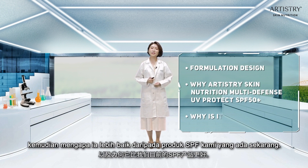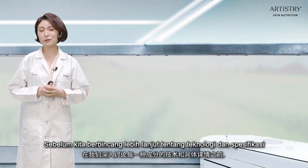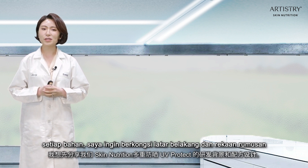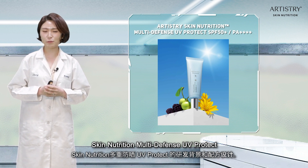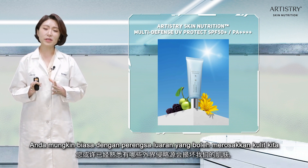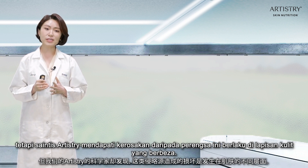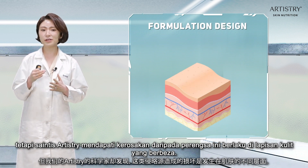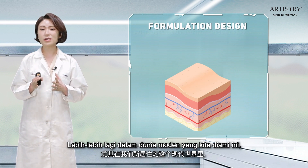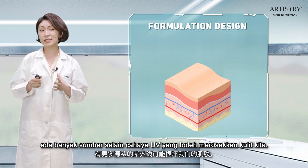So why is this product needed, and why is it better than our current SPF products? Before we dive into the technology and the specifics of each ingredient, I would like to share the background and the formulation design for our Skin Nutrition Multi-Defense UV-Protect. You may be familiar with the external aggressors that can damage our skin, but what our Artistry scientists found is that these damages happen at different layers of the skin — especially in this modern world, where more sources than UV light can damage our skin.